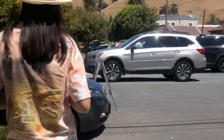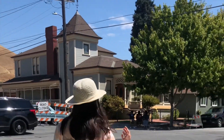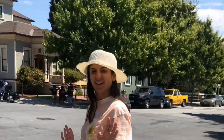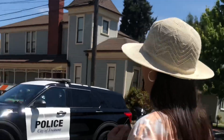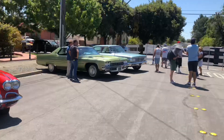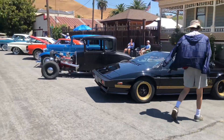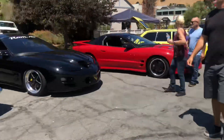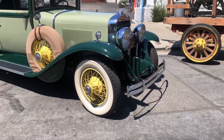Hey guys, happy Sunday! We're actually at a car show in Niles. Me and my wife just got here, so let's go check it out. Hey babe, are you excited for the car show? Yes, I'm excited to eat something. I wonder what we're gonna have for lunch today.